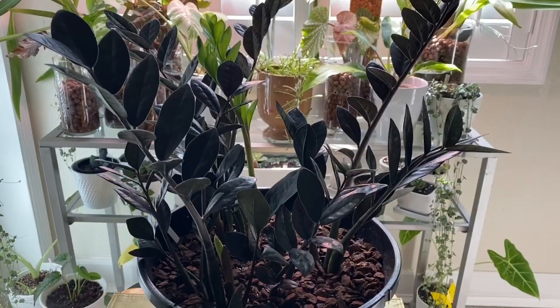Up until recently the ZZ Raven was very hard to get your hands on, and then a major grower mass-produced it and put it out in all of the big box stores, so a lot of people now have ZZ Ravens. I was impatient — I saw it on Amazon, I ordered it immediately, and when I received it I was so taken by this plant that I ordered a second one. I usually don't buy two of the same plant, but with the ZZ Raven I did make an exception.